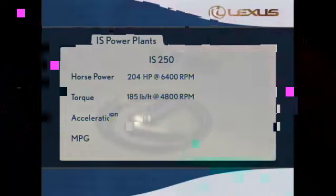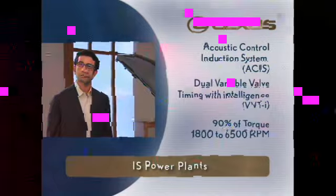It generates 204 horsepower at 6400 RPM and 185 pound-feet of torque at 4800 RPM. And thanks to a standard acoustic control induction system, ACIS, and dual variable valve timing with intelligence, or VVTi for short, 90% of that torque is available between 1800 and 6500 RPM.